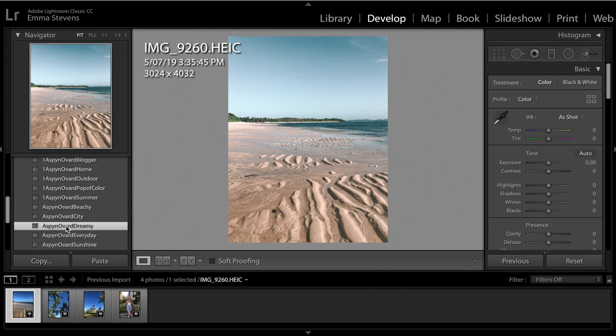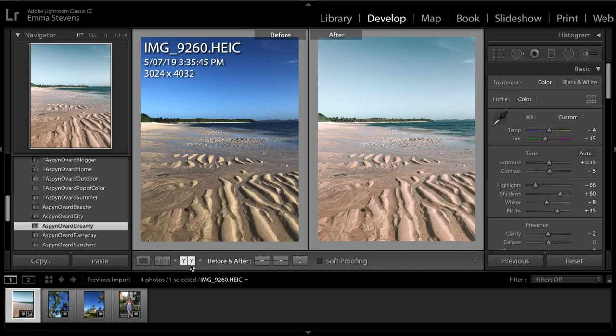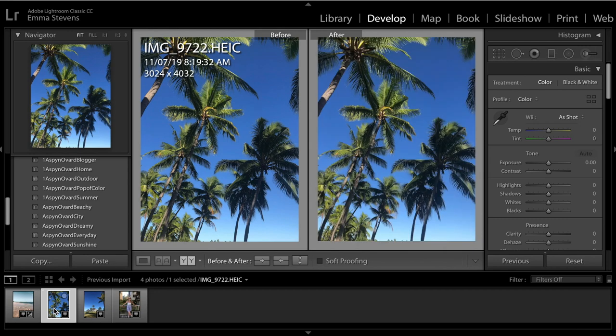Here I've got a photo of the beach in Fiji — straight horizon, running nice and pretty straight across the center. If you hover over the presets without clicking, you can see how they change the coloring of the photo. Dreamy and everyday are the ones I tend to use the most. For this one I quite like dreamy, so I click on that. I can then toggle between before and after view — it's pretty good and I probably wouldn't make any adjustments to this particular photo.